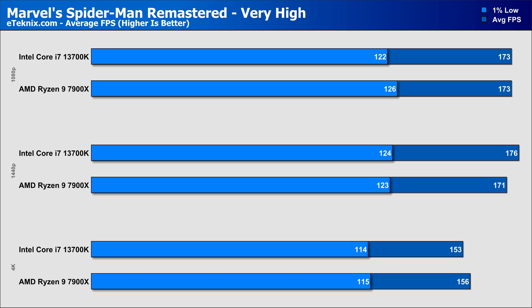Spider-Man Remastered starts off with a very easy comparison, as at 1080p there was no difference — exactly the same frame rate — though AMD did edge it in the 1% lows by around 3%. At 1440p, Intel managed to push ahead by just under 3%, but with very similar 1% lows. And then at 4K, AMD fought back with a less than 2% lead over Intel.